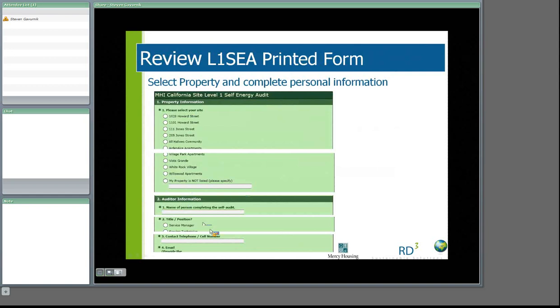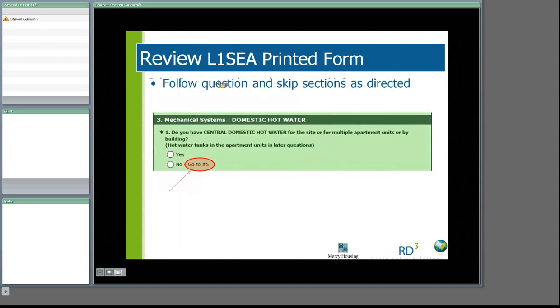If your property is not listed, the last option allows you to put in an alternative property name. The second section, number two, is auditor information — this is the primary contact in the event that RD3 needs to contact the site about the answers provided, or to provide clarity or clarification. You'll see fields for the name, title, position of the person, and contact information. They are all mandatory fields — the telephone or cell number and the email for the primary person of contact. You'll also notice a directional for the paper audit — 'go to section number' after particular answers. This is important when filling out the paper audit before you go to the online audit, to allow you to skip over sections that are not applicable to your site.